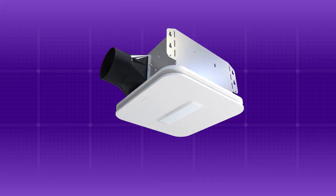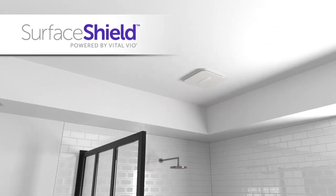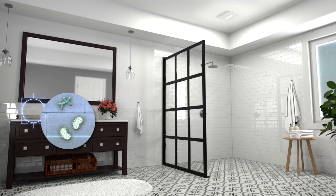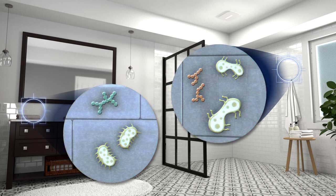Introducing the newest ventilation fan from Brohn with Surface Shield technology powered by Vitalvio. Bathrooms are a breeding ground for germs, mold and fungi. The warm, humid environment is perfect for these germs to thrive.